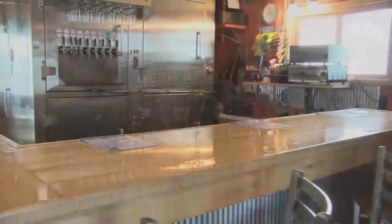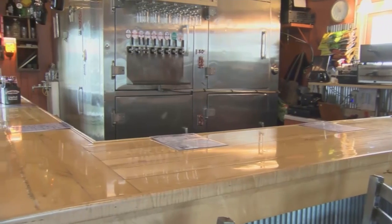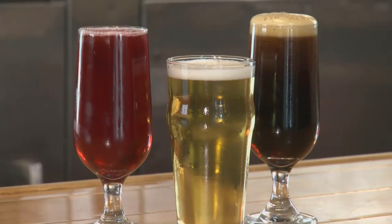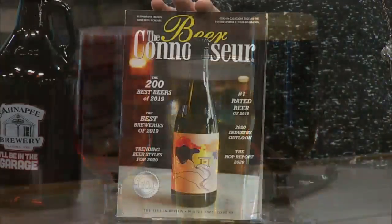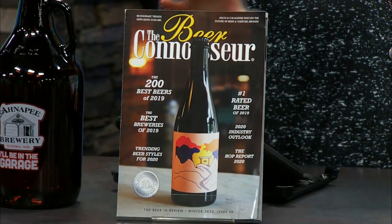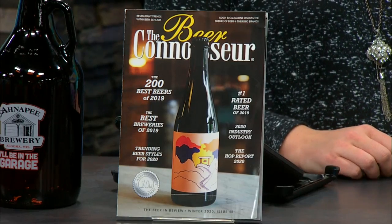Congratulations to you guys on more than one level, because you just earned awards for some of your beers. Yeah! Beer Connoisseur Magazine — we were recognized with Two Stall and our Oktoberfest; we were in the top 200 beers of the year. What's Two Stall? It's our chocolate milk stout, so it has some cocoa nibs in it — a nice, gourmet chocolate kind of feel. Not Hershey's syrup, but more gourmet chocolate.